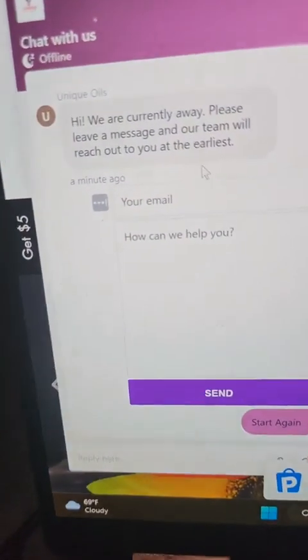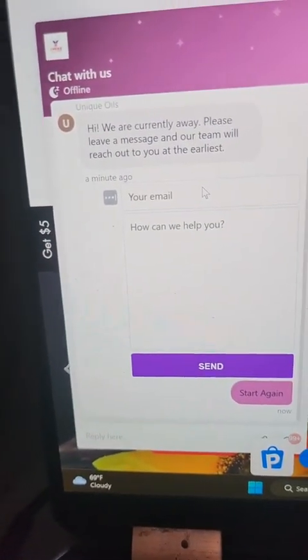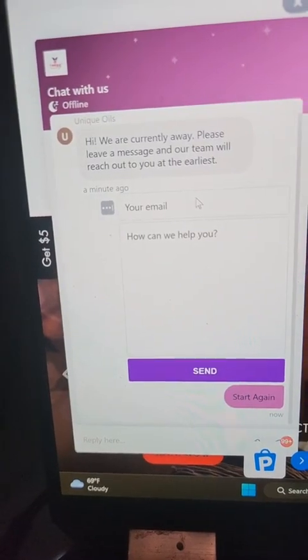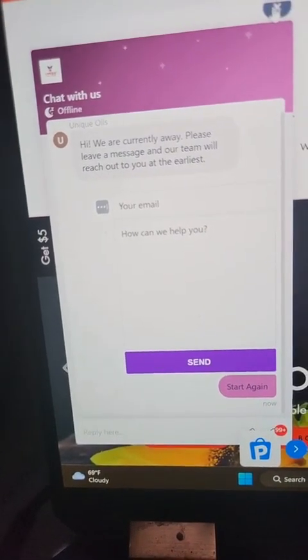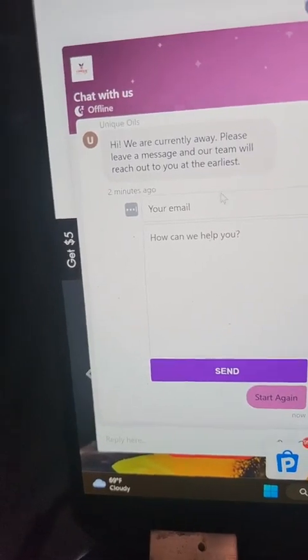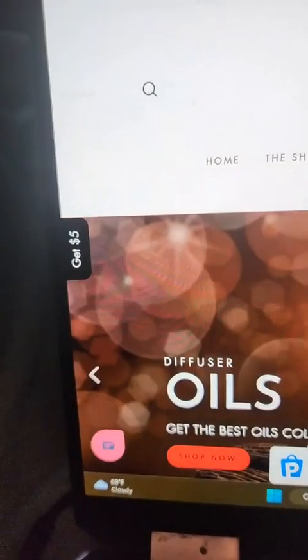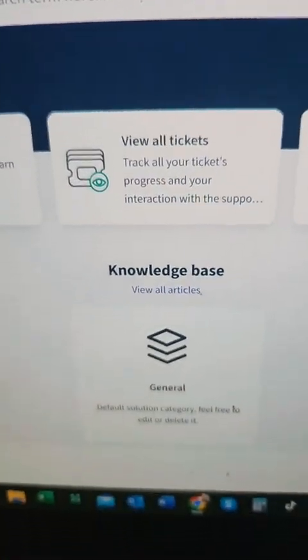There's supposed to be something here that lets you click on different things — like to track your package or get your questions answered. That's not working exactly how I want it to work, but right now if you go ahead and put your email address, put in a question, and click Send, it's going to open up a ticket. Also right here — 'Get Support' — if you click on this link, the ticketing system is here.